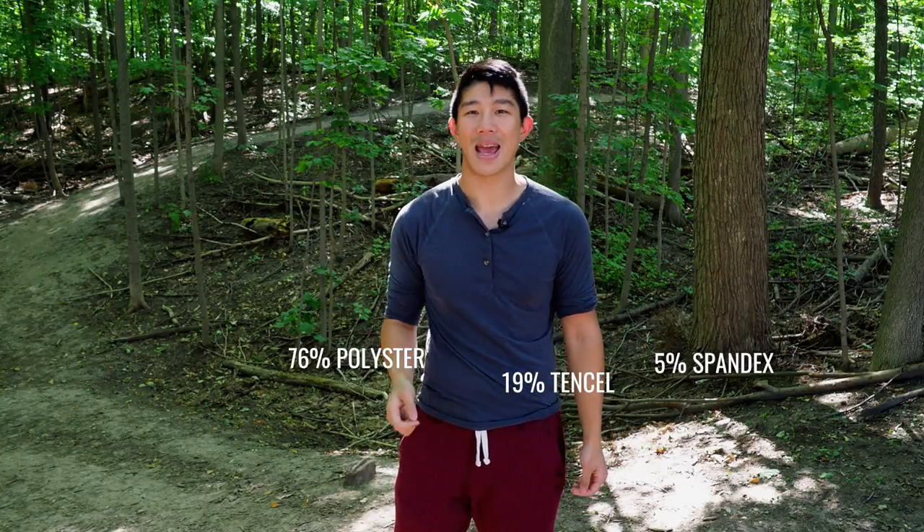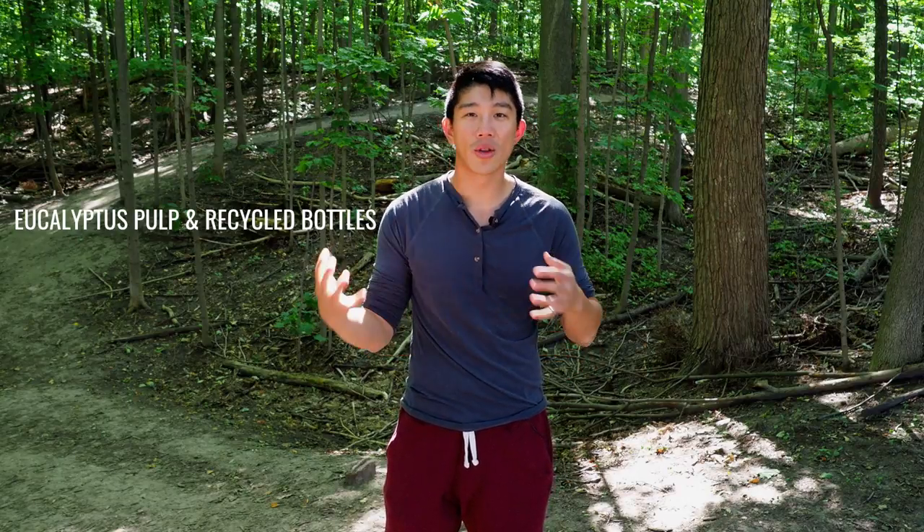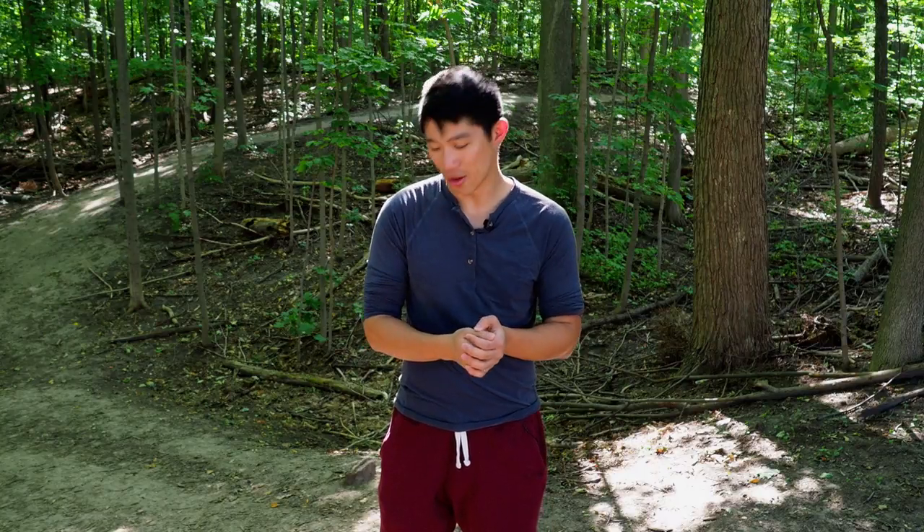It really comes down to the fabric. The Henley is composed of three different materials, and I've been told they're made out of eucalyptus root and recycled water bottles. All of those contribute to a really unique fabric they call Uday — that's the fabric they've put together, and it makes up the entire shirt.